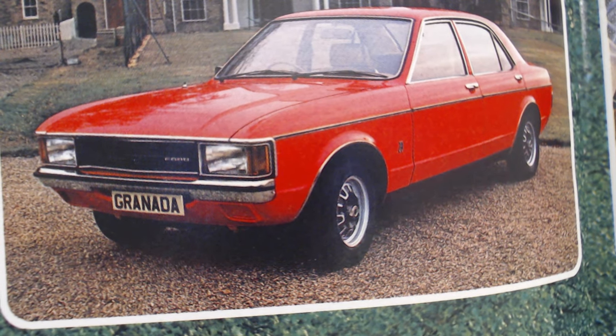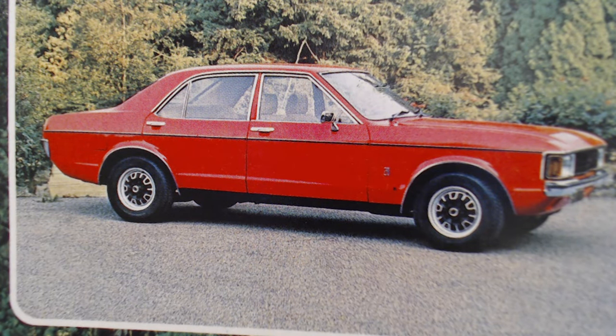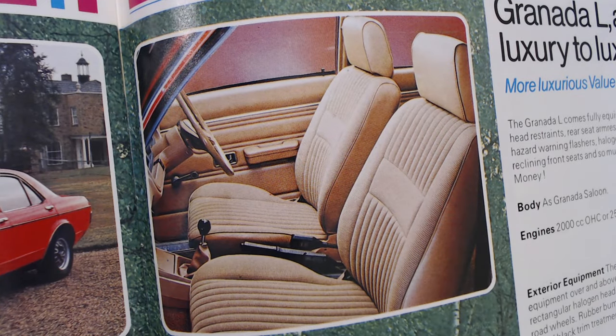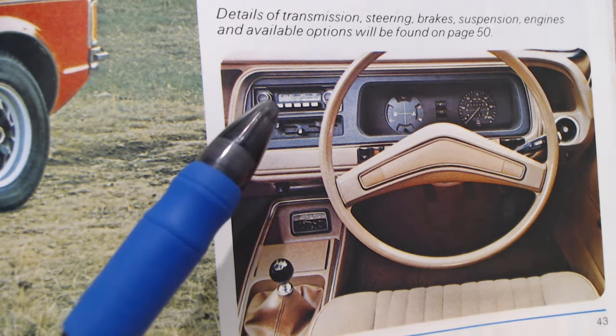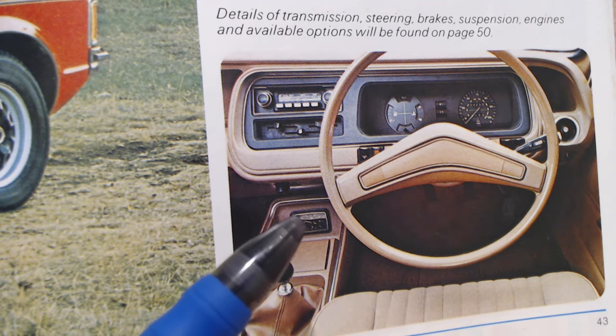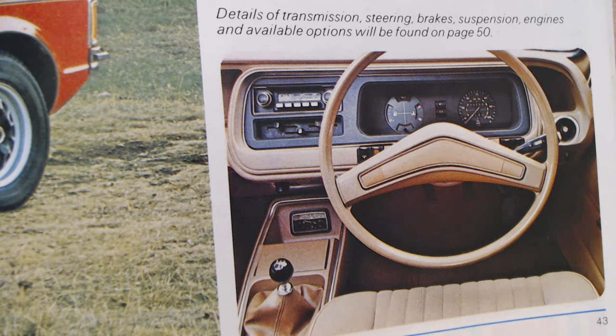Looking at the L's interior shot, the dash looks much brighter and more complete. There's now a radio where the blanking plate was on the base model, a clock, and a trip recorder — which this model actually has, unlike the base. The brochure was a little confusing describing the L's headlamps as rectangular halogen, since the base model's were also rectangular, though there is a slight technical difference. Overall, the L is where the range really starts for most buyers.